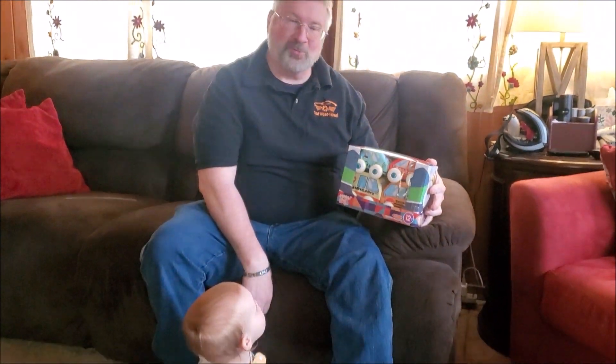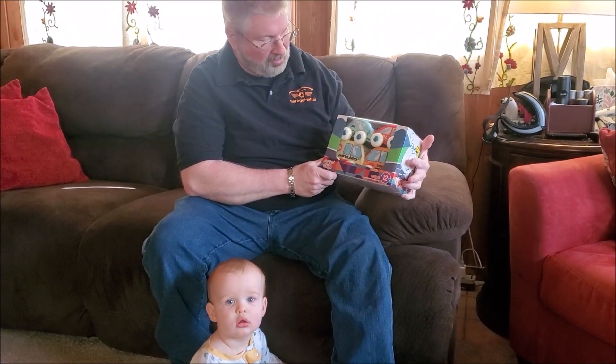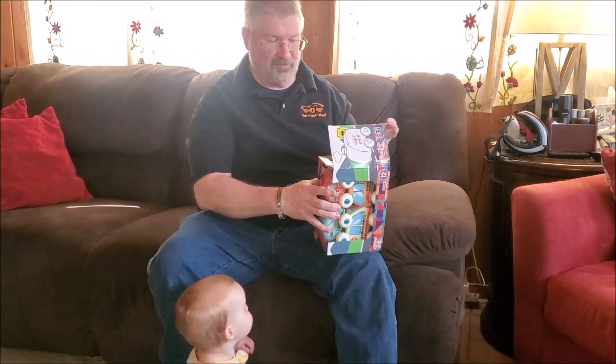Hey, Brian and Aiden from Garage Mahal, and we got this cool little cloth pullback car. So let's open it up and see what we can get inside.